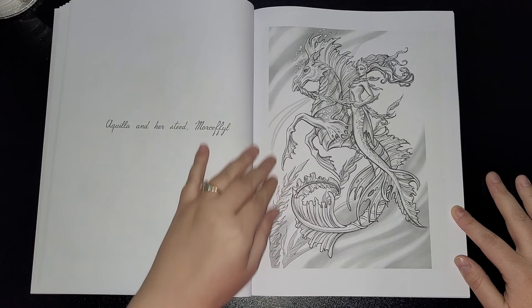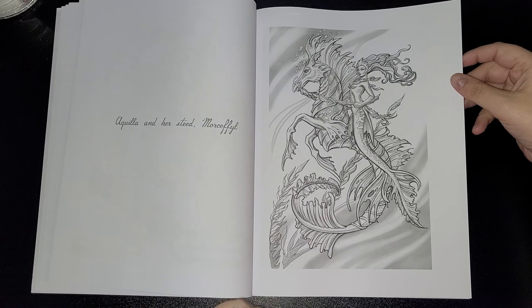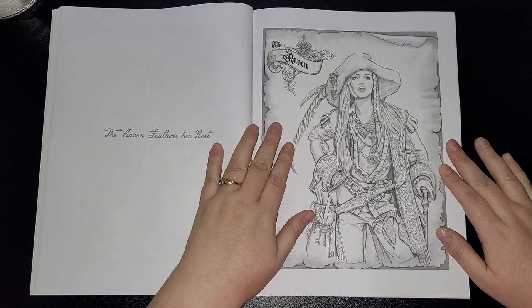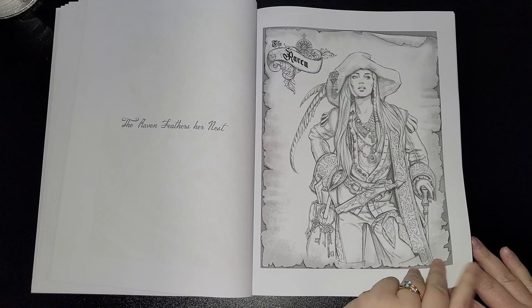Aquila and Her Steed — Mossfil, is it? Seahorses — absolutely beautiful. I always wanted to get myself an aquarium tank full of seahorses. It's nice to see that it's the male species that carry the babies for once! Next, The Raven Feathers Her Nest. I think I'd be something like this if I were to be a pirate woman.